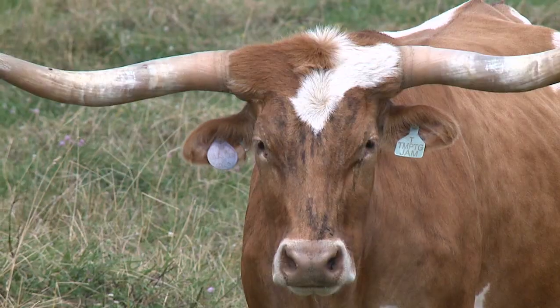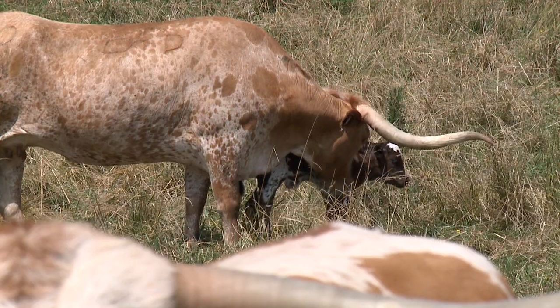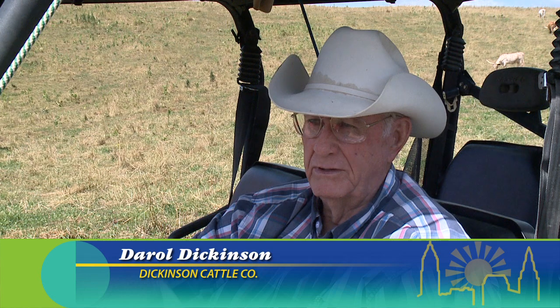We were in Colorado when we were doing the cattle business, and Colorado was such a droughty state, and it was getting subdivided, and the water was being purchased by the cities, and our irrigation water was going away.